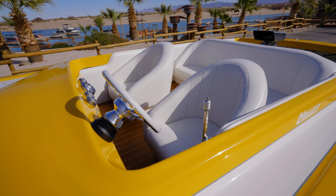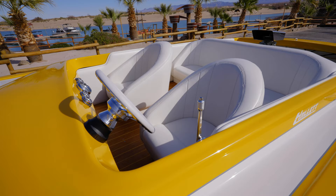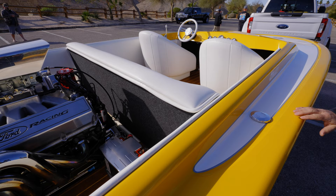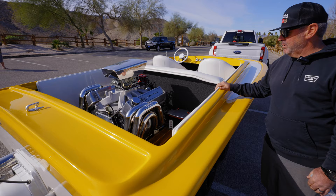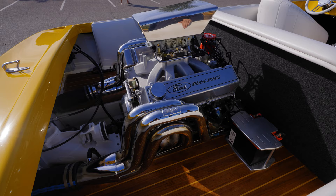The interior was made by Rene at Riverside Custom Upholstery — Riverside Boat Upholstery. I wanted it all white, nothing to take away from the gel. The engine is a 520 cubic inch Ford big block.